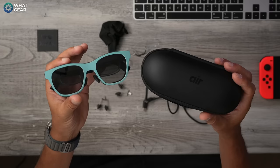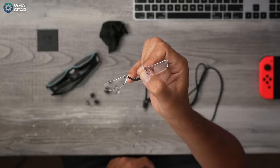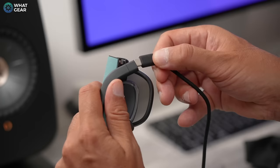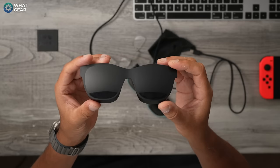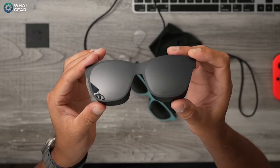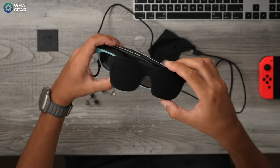Here's what the Xreal Air 2 come with: you get the hard shell carry case, the glasses themselves, three different size nose pads — which are upgraded from the previous version and even more comfortable — a prescription frame if you need glasses, a microfiber cloth, and a USB-C DisplayPort cable, which is nicely angled so you can plug it into the glasses without the cable hanging at a funny angle. And then there's the upgraded light guard. This still lets a tiny bit of light through so you're still aware of your surroundings. The previous guard was a complete blackout, so this is definitely an advantage, though you will need to physically attach it to the glasses when you want to block out light.